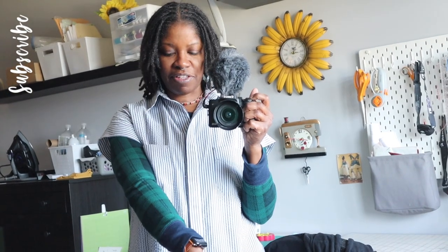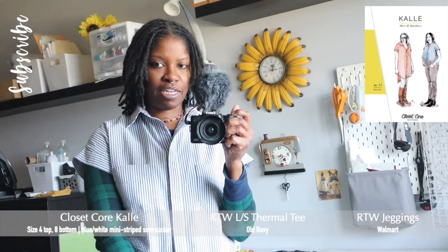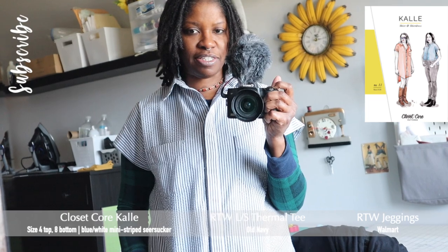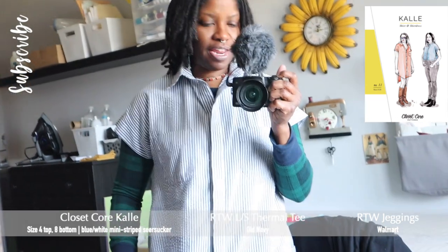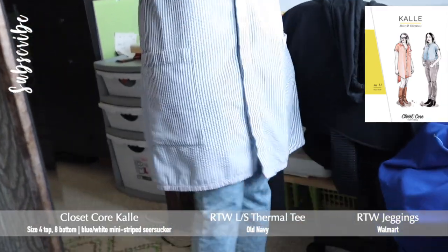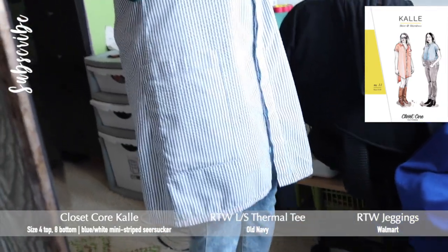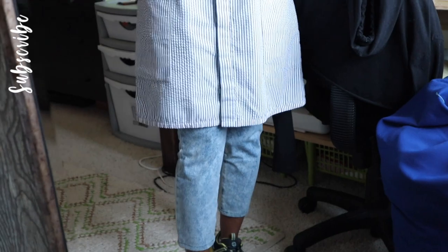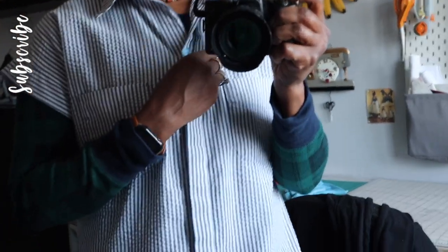Here's what I'm wearing: I have on a long-sleeve thermal knit from Old Navy in a green and blue plaid, and I'm wearing this Kelly dress in a blue and white seersucker mini stripe. It has four pockets — chest pockets and hip pockets, both patch pockets. I overlapped the hip pockets over the side seams and went with a straight seam on this one. I believe this was the first time I did the hidden button placket, and I love that.